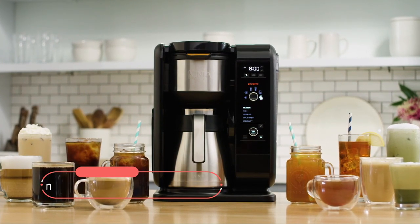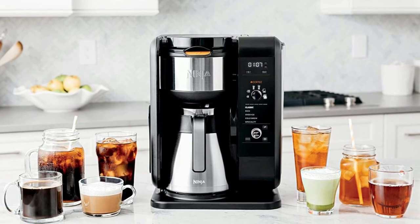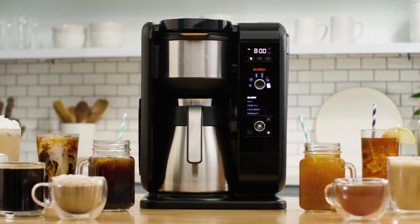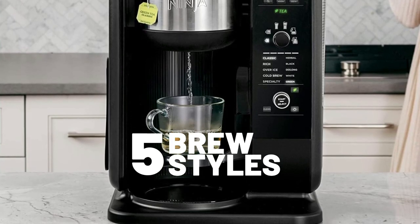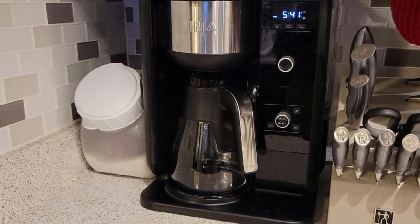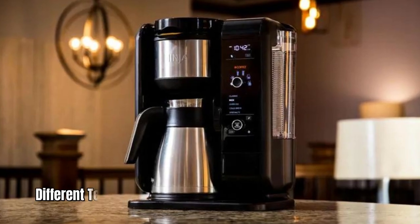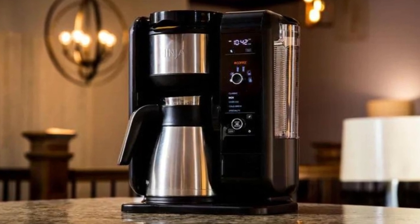At number two on the list is the Ninja Hot and Cold Brewed System. This machine is a coffee and tea lover's dream, with separate baskets for brewing coffee and loose or bagged tea. The system even recognizes what's in the basket and automatically displays the appropriate brewing options. With six brew sizes and five brew styles, you get a lot of flexibility. You can even brew a smooth and naturally sweet cold brew in just 10 to 15 minutes, and the system also recognizes different tea types and adjusts temperature accordingly.